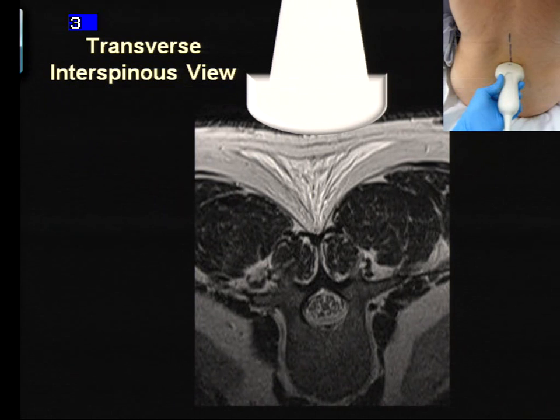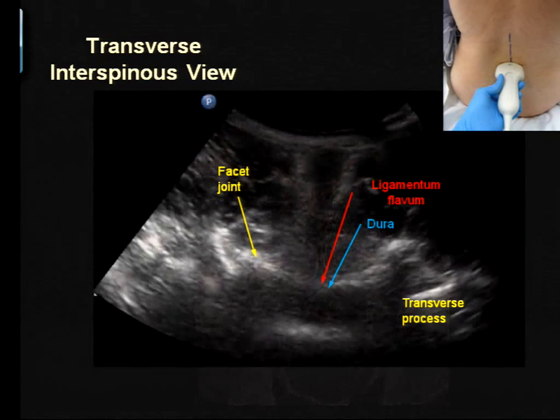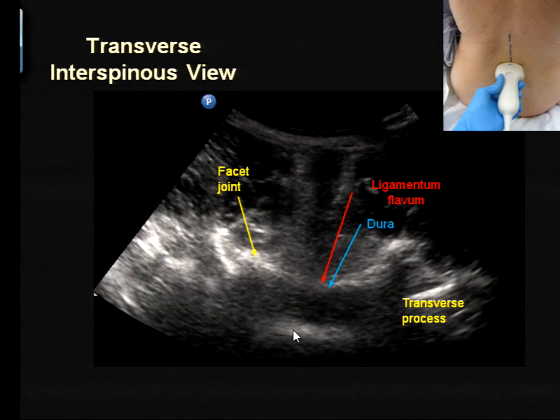Once you're in the interlaminar space, you no longer have lamina or spinous process in the way. The interspinous and supraspinous ligaments cast some acoustic shadow, but you can actually see all the way down to the soft tissue structures of the vertebral canal — the ligamentum flavum and the dura. Instead of the black dropout shadow, you see two white lines appear, which is called the smile sign because it looks like two lips smiling. You also see the articular processes and facet joints to the sides, as well as the transverse processes — giving rise to the bat sign.